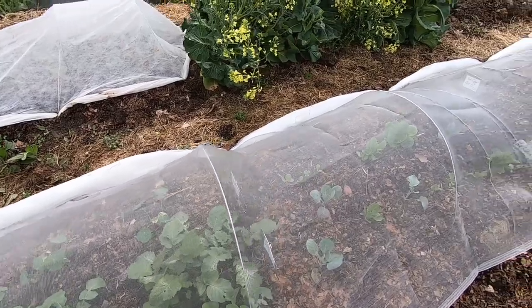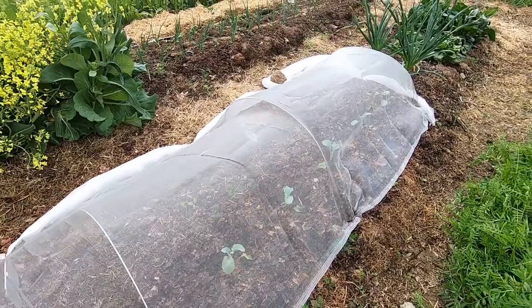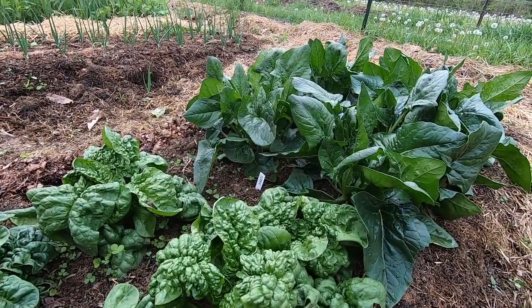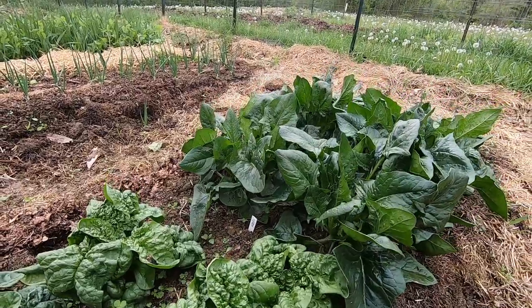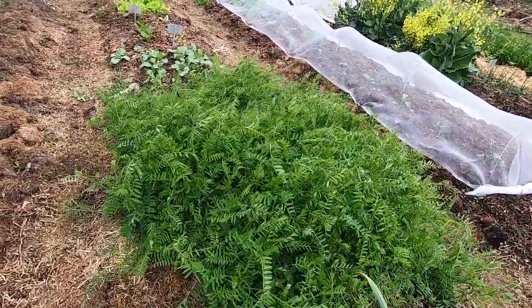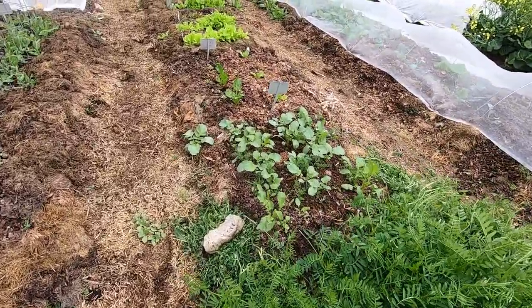Radishes, more lettuce and brassicas, some late planted broccoli that I just put in. I've got some spinach back here. Incredibly the rabbits did not touch the spinach, which makes no sense to me at all, but I will take a small victory on that. More garlic, got some vetch cover crop and that will get mowed down in time to plant some warm season crops.